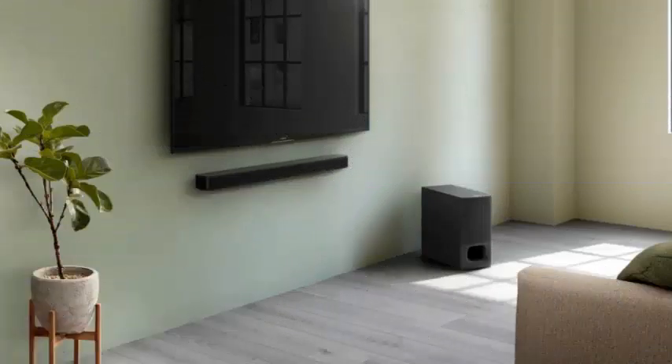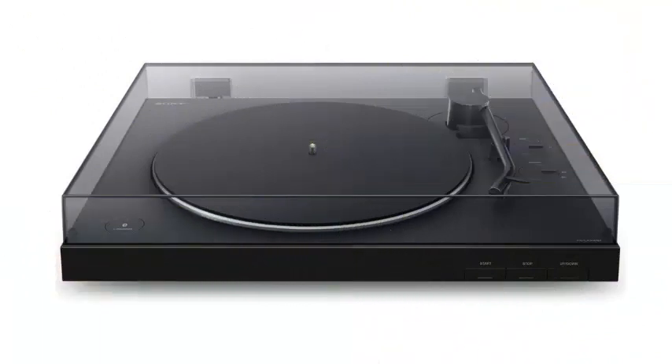The line includes portable speakers, an audio system for the home, wireless turntable, soundbar and more.